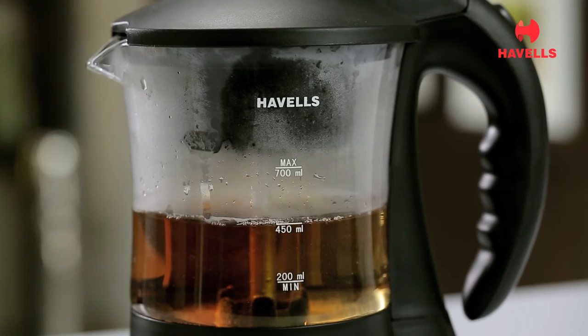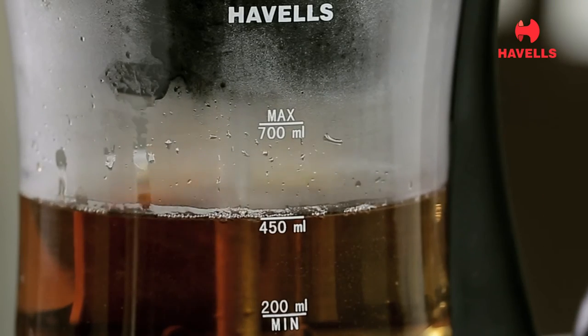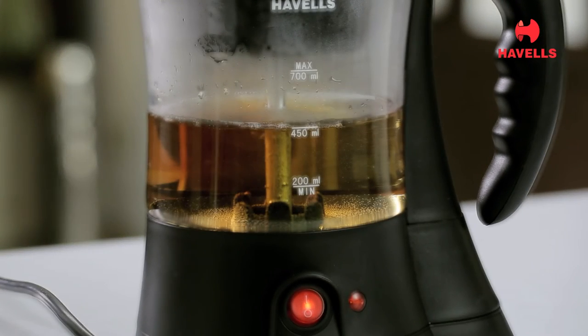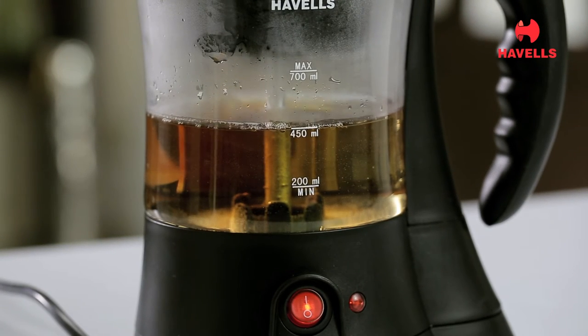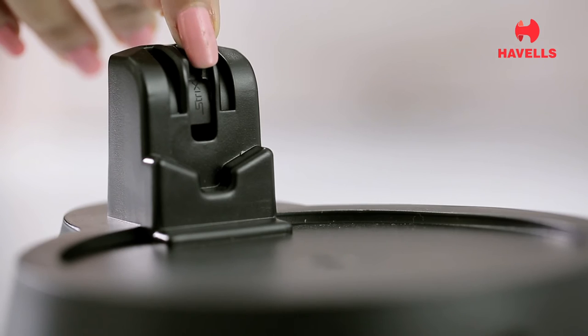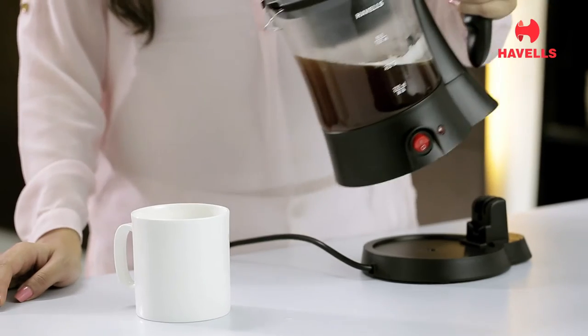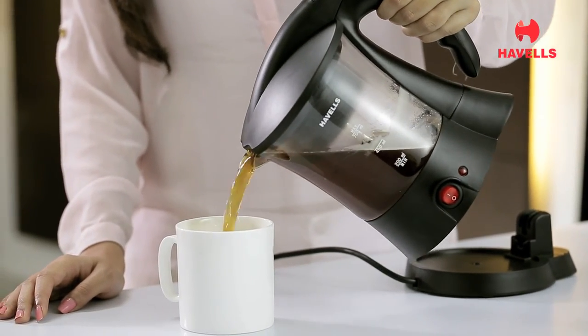Designed with a water level indicator that lets you know the quantity of water, you can measure the amount of beverage to be made as per your requirement. Its strict controlled temperature allows you to set and control the temperature as per your choice, which is of great ease and convenience.